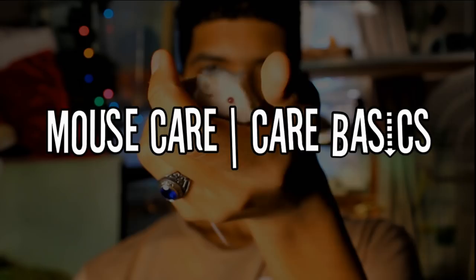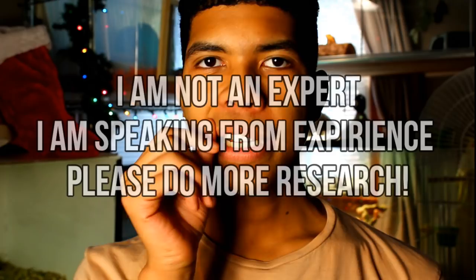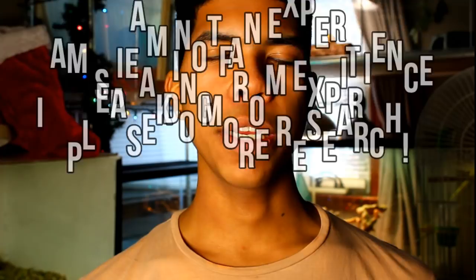Hey guys, so today's video I'm going to be giving you the mouse care that you need in order to care for a mouse. Quick disclaimer: this video is not being put out there for you to decide that you all of a sudden want a mouse because you think it's easy. This video is for anybody who has mice and wants to give them better care, or is already interested in mice and wants to know how to care for them.